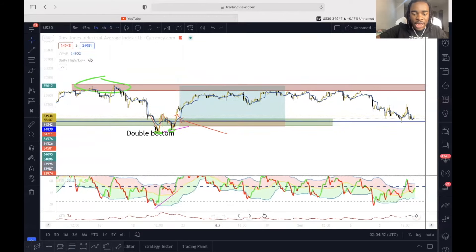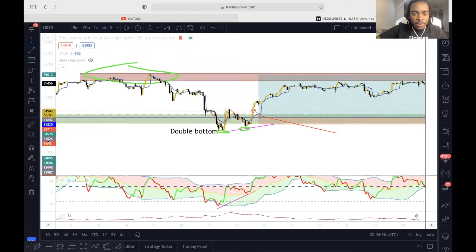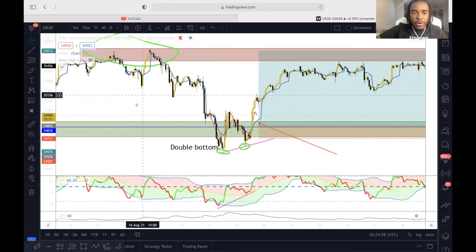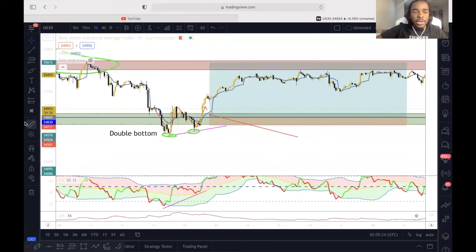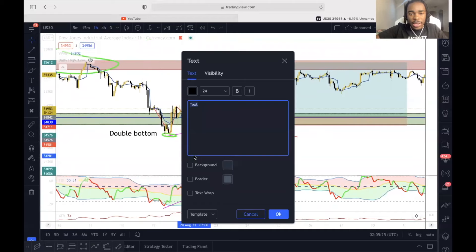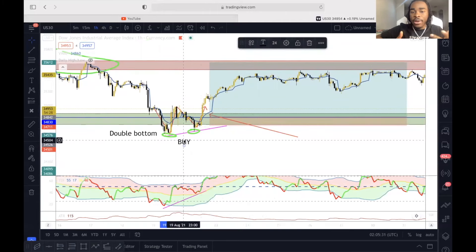So I knew that I would try to swing trade this buy on the U.S. 30 and hold it to at least this area right here where it last sold off. From this point on, I basically knew that this was a clear buy. Now it's just about how we're going to enter.